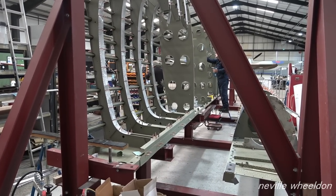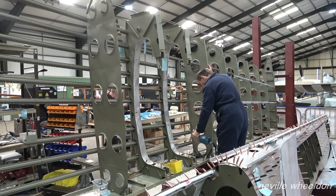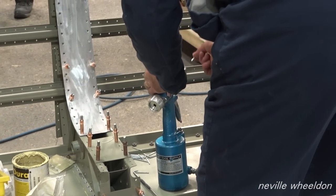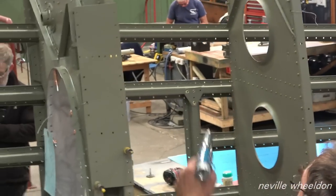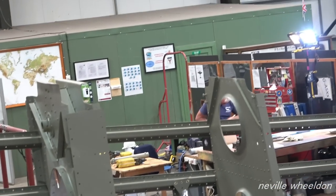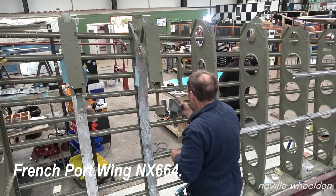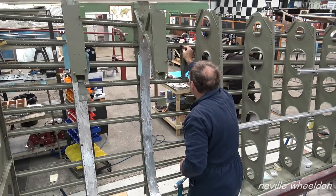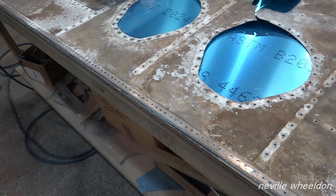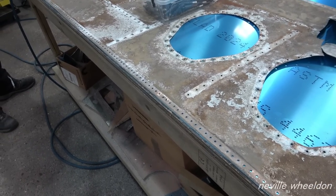This is number two fuel tank bay. John's working on number one fuel tank bay. This is the landing light - that's the last skin. I've repaired everything else, replaced everything. All the skins now are ready - they're all scuffed up, ready for painting.